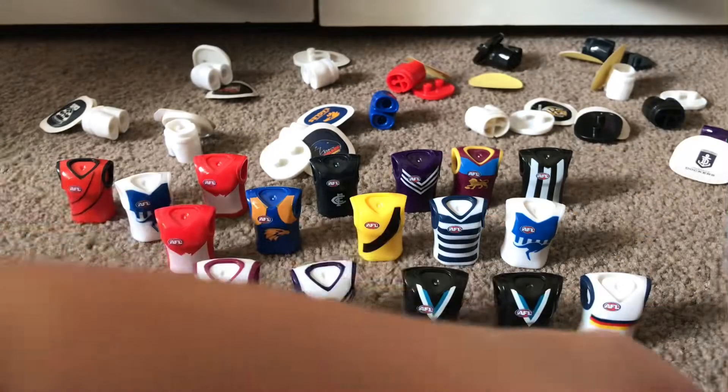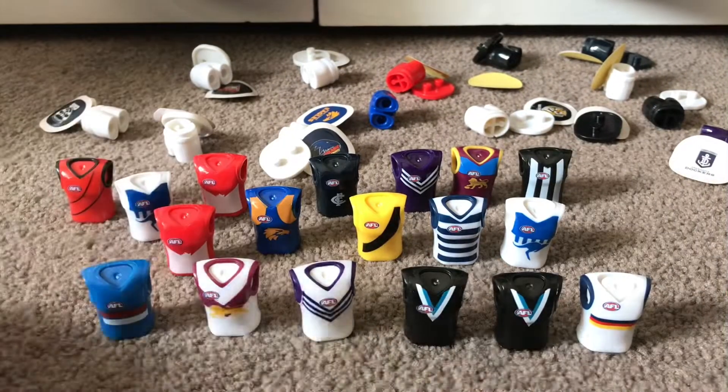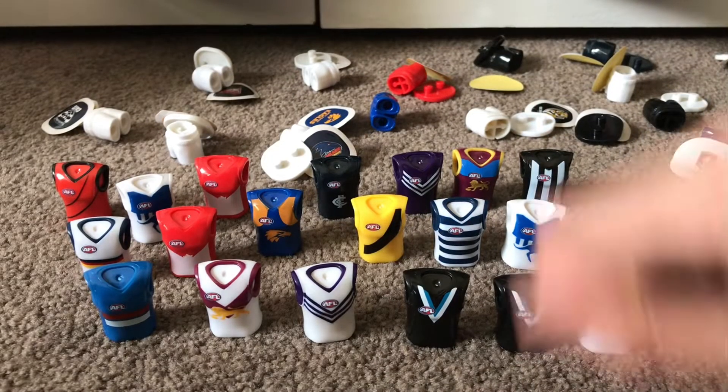Oh, only three left. Oh it's the Bulldogs — I wanted this one! Two left. Yeah, it's one. Oh damn it, that Adelaide again. Okay, this is the last one — and it is Richmond home.